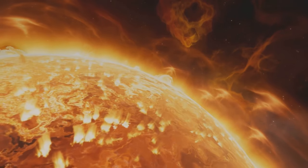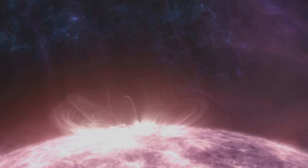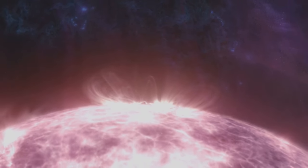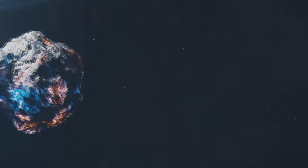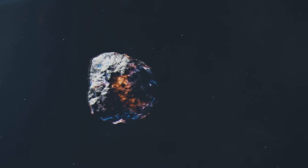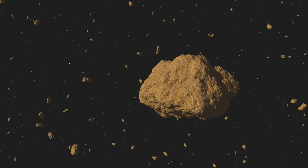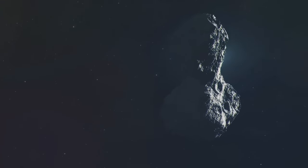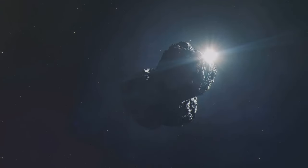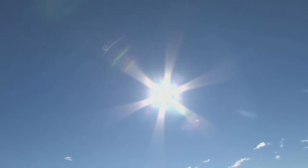But our Devil Comet isn't just a passive traveler. It's a dynamic and active body in space, frequently causing quite the spectacle. It erupts, spraying what we call cryomagma into space, making its coma expand and appear brighter. This icy Devil is a volatile and active body, frequently erupting and spraying cryomagma into space. As it journeys through the inner solar system, it reaches breakneck speeds of 40,000 miles per hour — faster than any spacecraft ever built by humans.